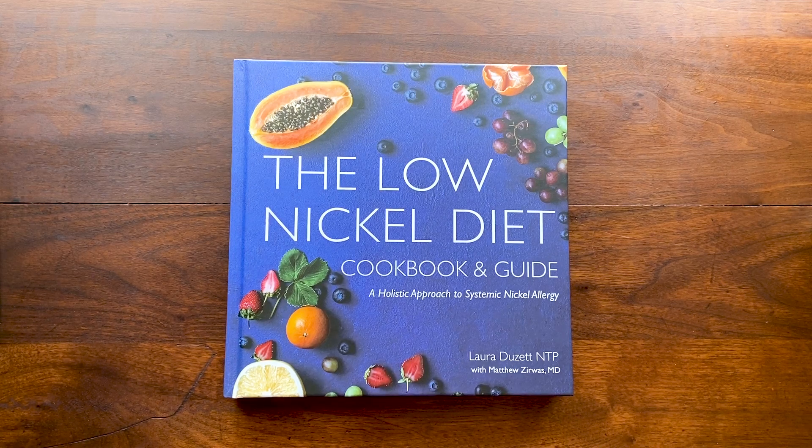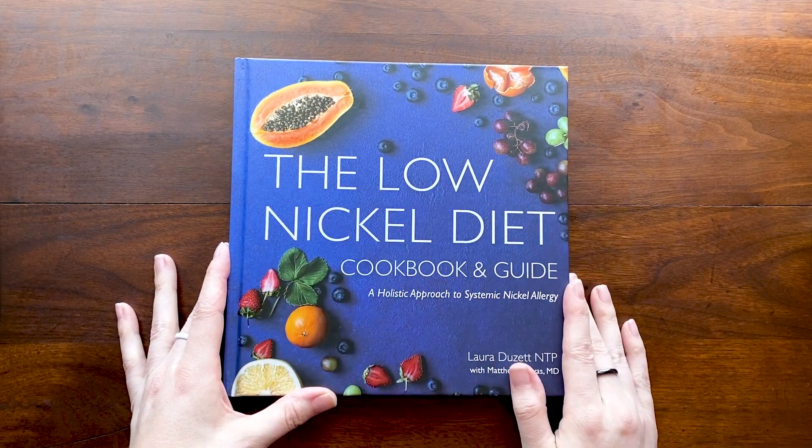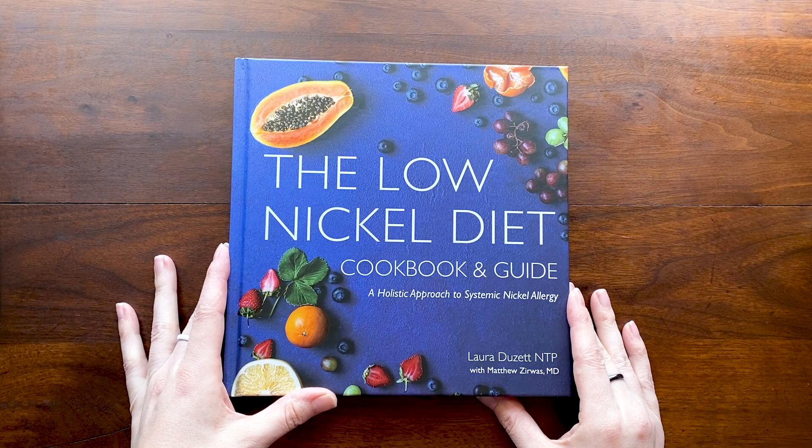Hey everybody! I'm finally getting around to showing off my cookbook that came out last October and I'm really, really proud of it.